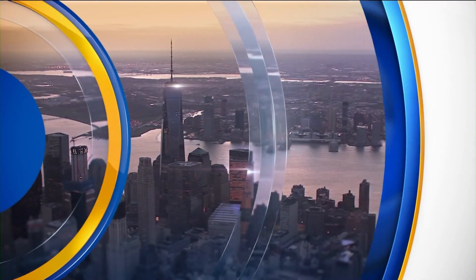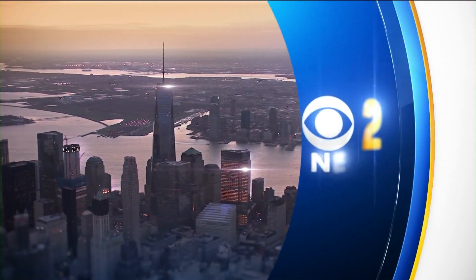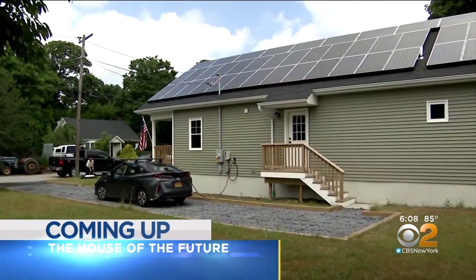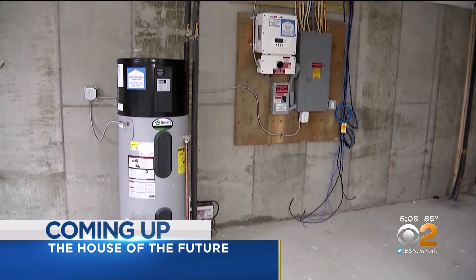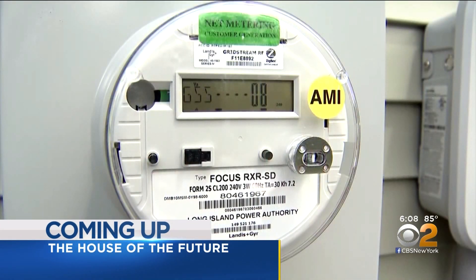Live from Studio 46, this is CBS 2 News at 6. It's being called the house of the future. We take you inside a home on Long Island that is producing more energy than it uses — an abandoned house turned into a model of energy efficiency, built by veterans learning employable skills in the process. CBS 2's Carolyn Gussoff reports from East Patchogue.